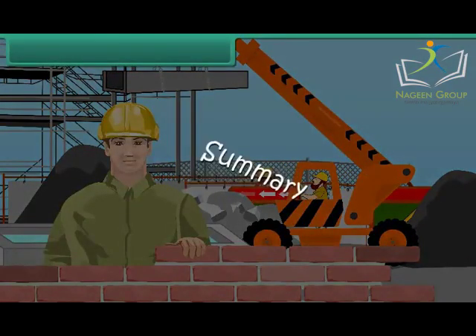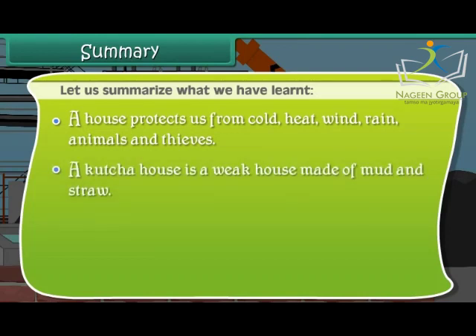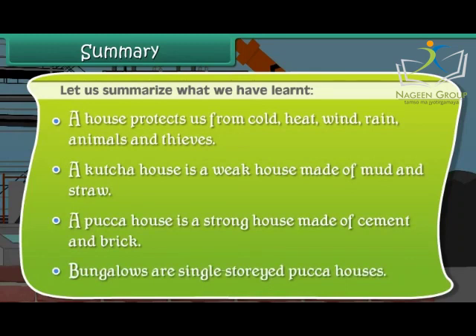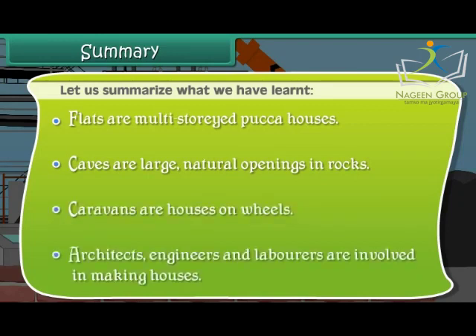Summary: A house protects us from cold, heat, wind, rain, animals and thieves. A Kaccha house is a weak house made of mud and straw. A Pakka house is a strong house made of cement and brick. Bungalows are single-storied Pakka houses. Flats are multi-storied Pakka houses. Caves are large natural openings in rocks. Caravans are houses on wheels. Architects, engineers and laborers are involved in making houses.